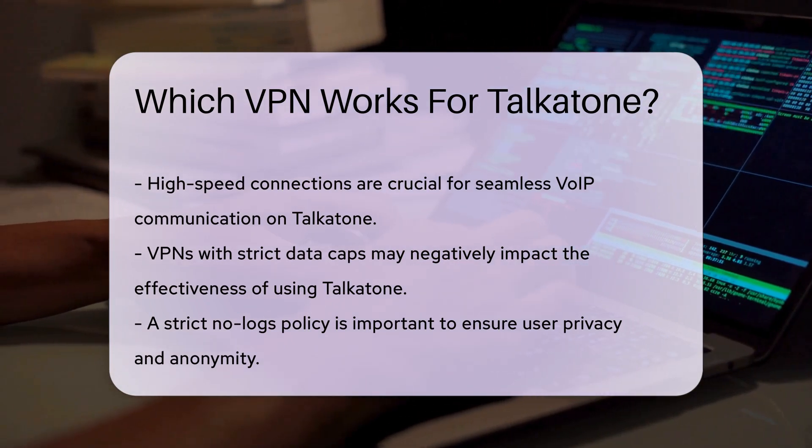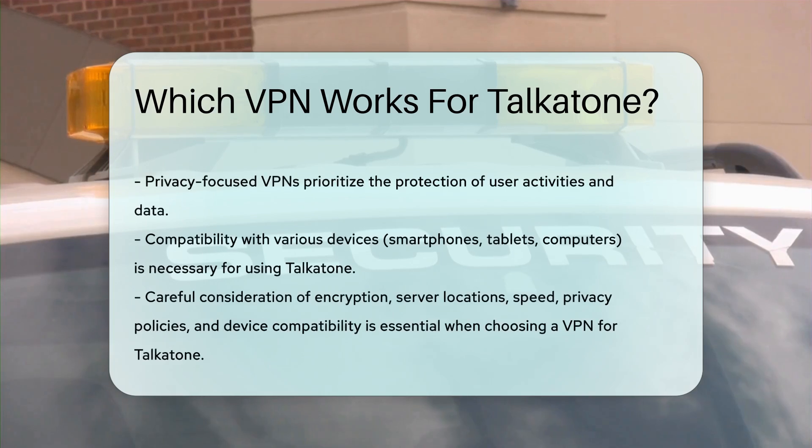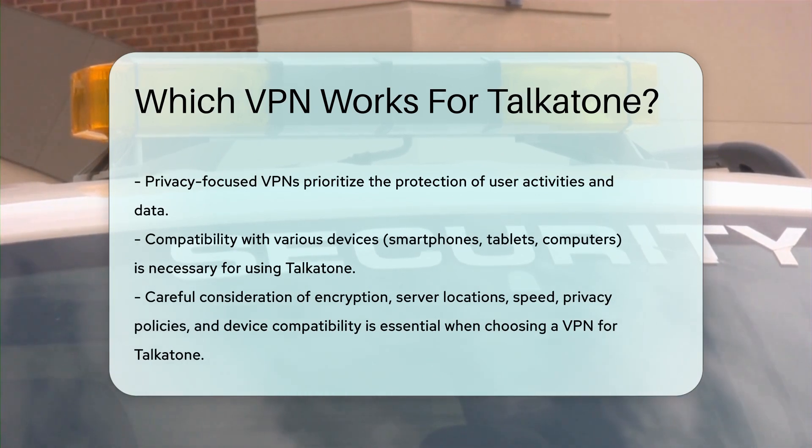Lastly, compatibility with various devices is a key factor. Ensure that the VPN can be installed on the devices you plan to use with Talkatone. This includes smartphones, tablets, and computers, allowing for flexibility in your communication methods.